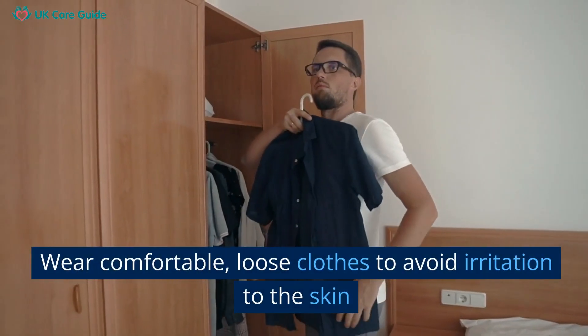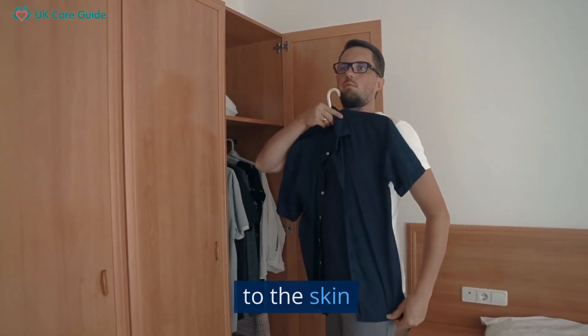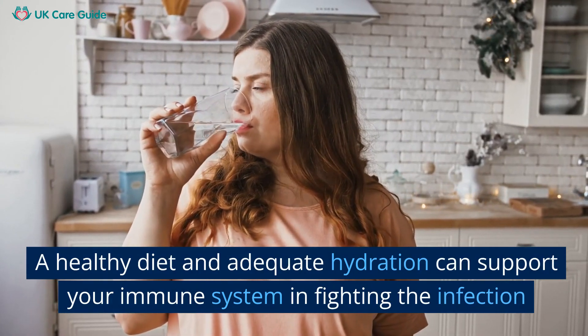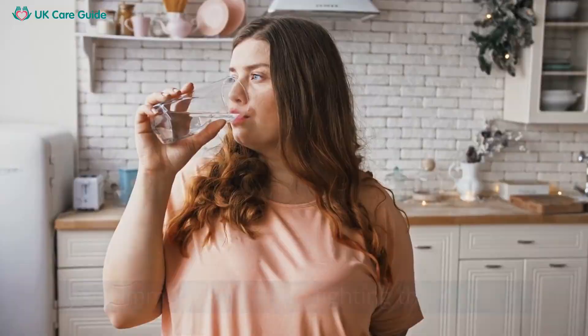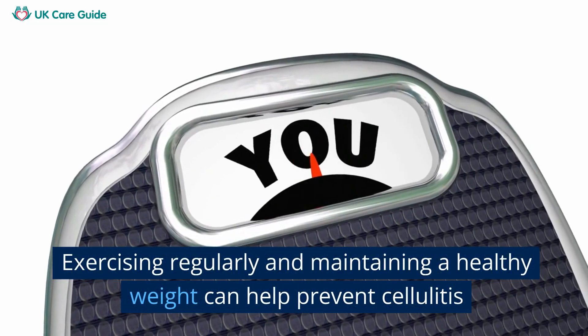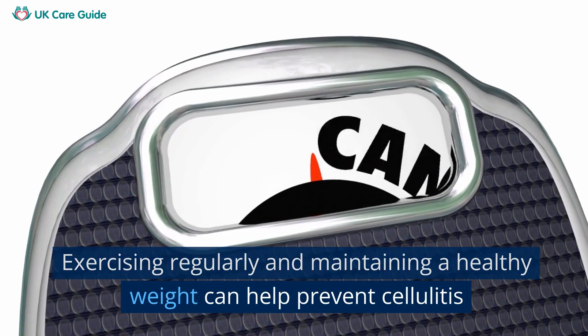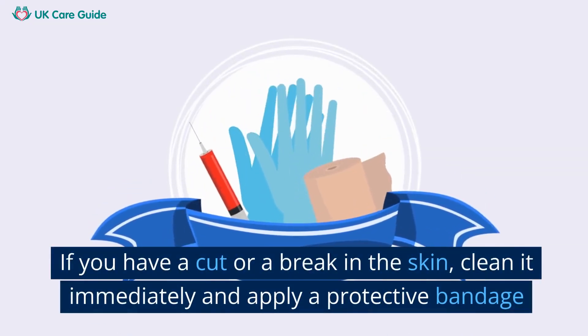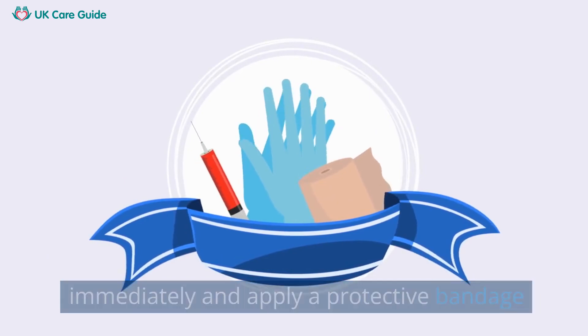Wear comfortable, loose clothes to avoid irritation to the skin. A healthy diet and adequate hydration can support your immune system in fighting the infection. Exercising regularly and maintaining a healthy weight can help prevent cellulitis. If you have a cut or a break in the skin, clean it immediately and apply a protective bandage.